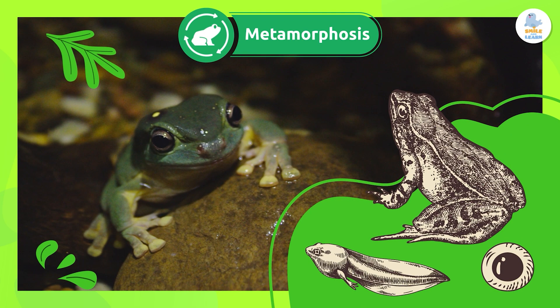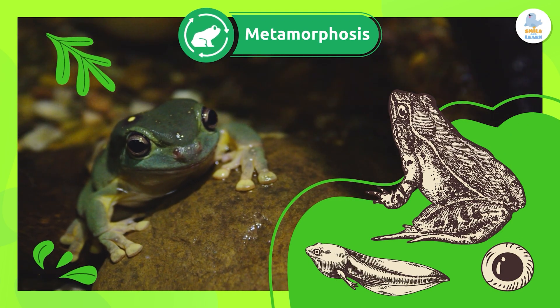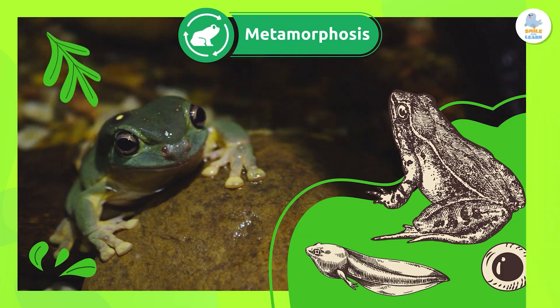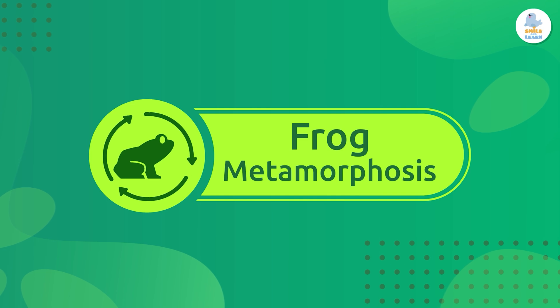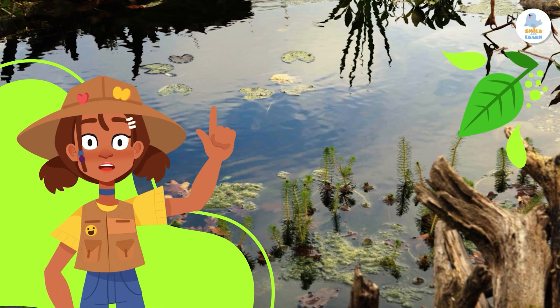In each stage, the animal changes its shape, and even its habitat. It's like being different versions of themselves in just one life. Each species goes through this process in its own way. Today, we'll take a closer look at how frogs go through metamorphosis. Let's dive in.